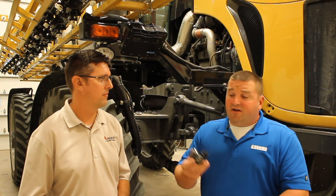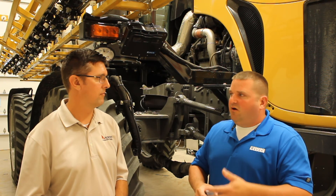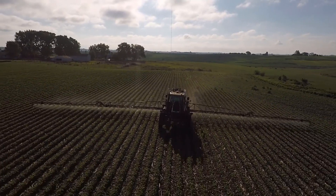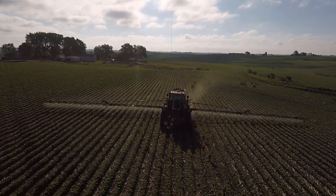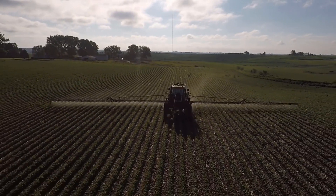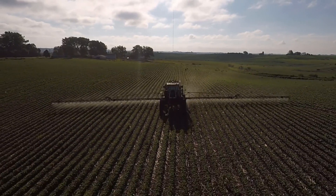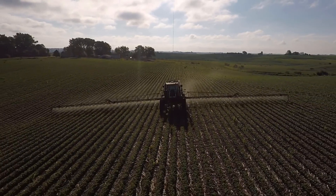Today we're going to talk about a brand new product on the market. Hawkeye 2 is our latest PWM technology. Utilizing PWM technology with the Hawkeye system, we can lock in our target rate and target pressure, and it will give us a recommended speed range where we know we're going to have consistent droplet size and consistent pressure across a wide speed range.